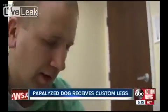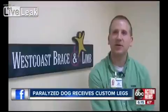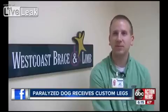Jason's never fitted a dog before. He's not even absolutely sure this will work. With people, you can kind of tell them, please sit still. I've got to hold it in this position.